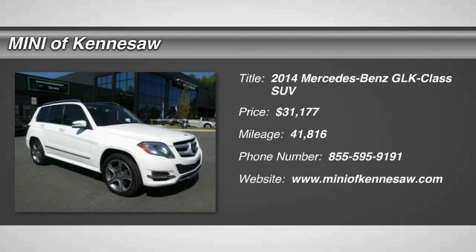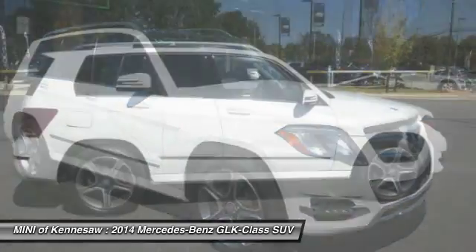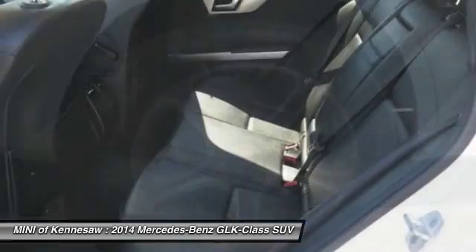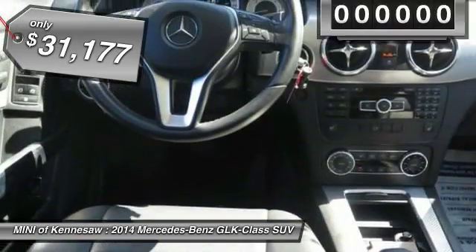The 2014 Mercedes-Benz GLK class. Based on the C-Class, the GLK joins the small upscale SUV class. Its smooth 268 horsepower 3.5 liter V6 delivers quick acceleration, and it's priced below $35,000.